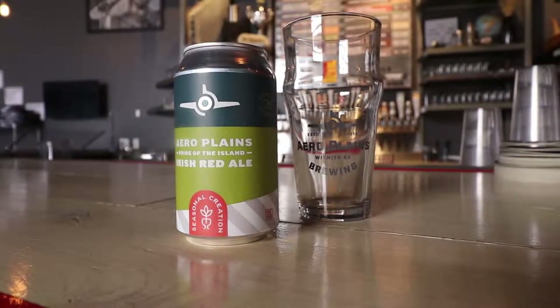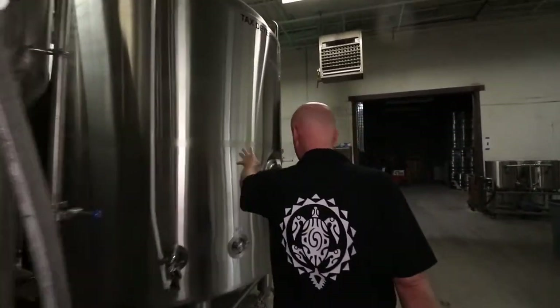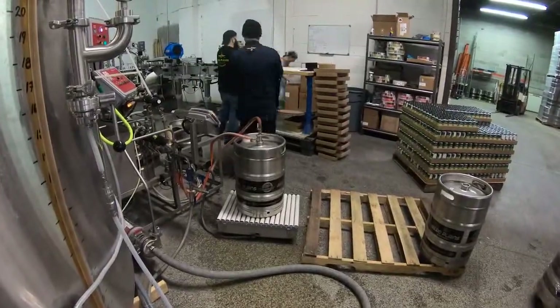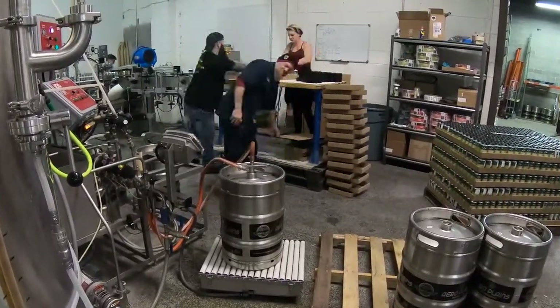Yesterday morning, before filling the tank again, they moved the Irish red to the bright tank. Burvik leads a team of people to make the Irish red and many other beers at the brewery.